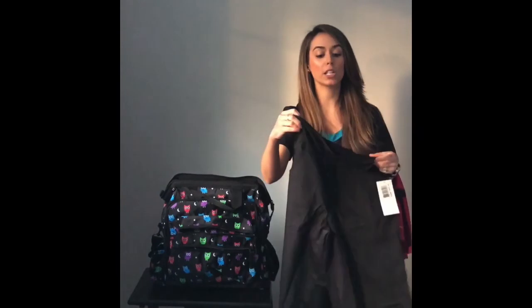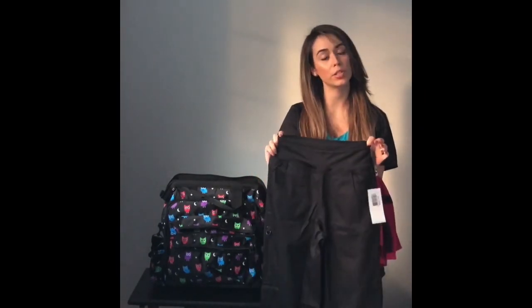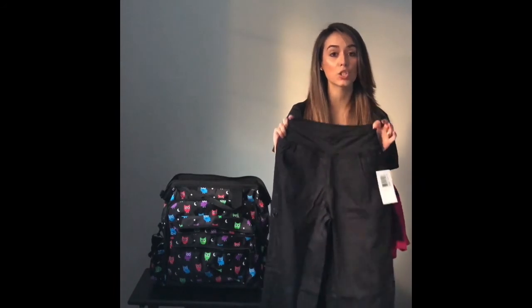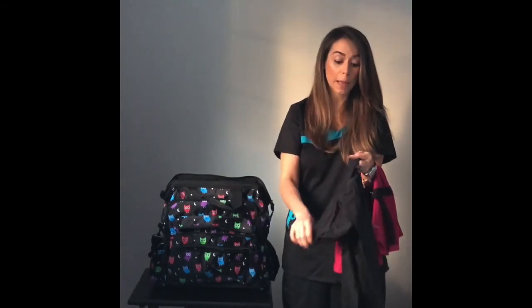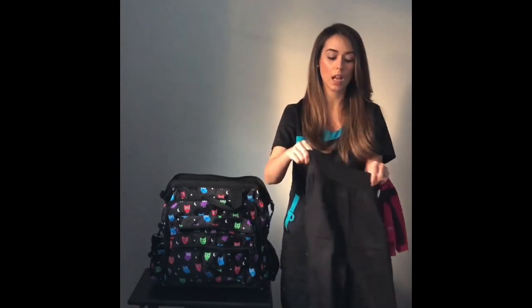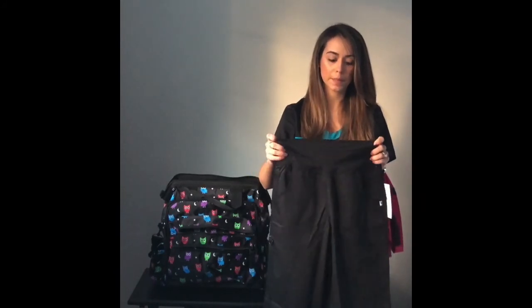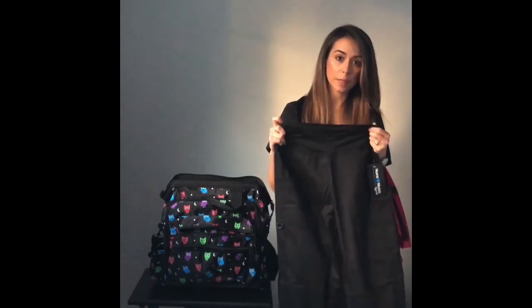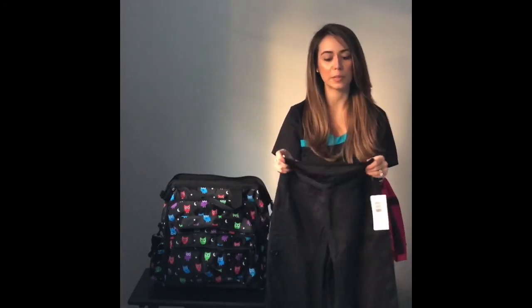So recently I had a baby and it's really hard to find maternity scrubs — not to mention it can get super costly. So with these scrubs, they just really grew with my belly and I didn't have to purchase any new scrubs because of that. I absolutely adore these and highly recommend them. For all female nurses who are expecting, these are so great and so comfortable.